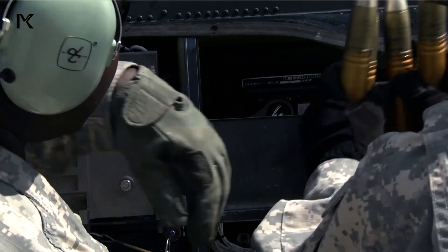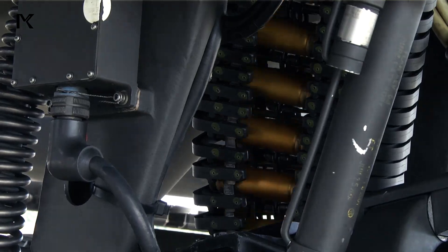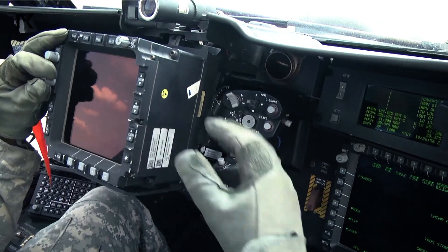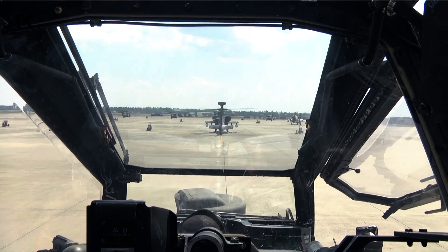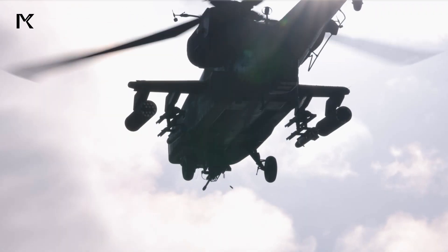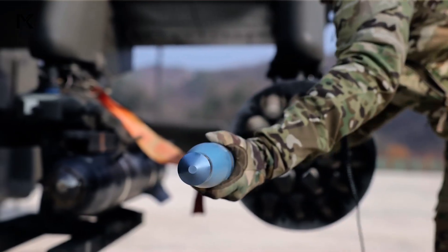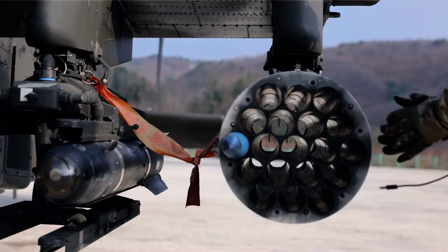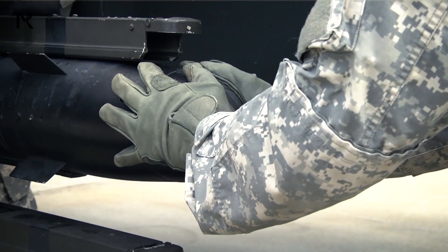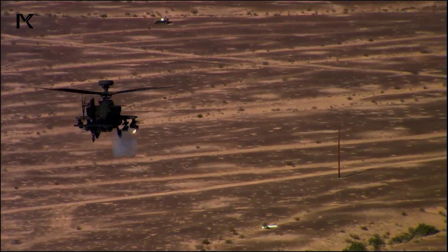The Apache AH-64's armament is diverse and deadly. The helicopter is equipped with a 30mm M230 chain gun mounted under its nose, capable of delivering precise fire against ground targets. Additionally, the Apache can carry Hydra-70 rocket launchers on its wings, offering wide-area attack capability. For destroying armored vehicles and other hard targets, the Apache is equipped with AGM-114 Hellfire missiles. Air-to-air Stinger missiles can also be mounted for defense against aerial threats.